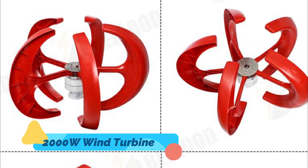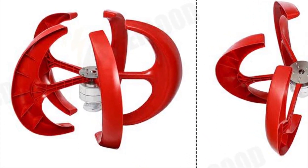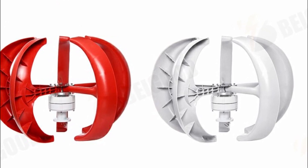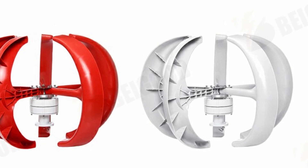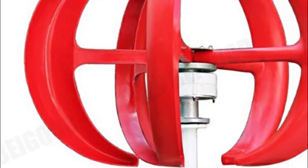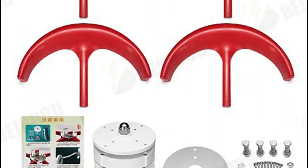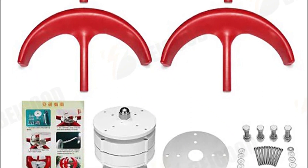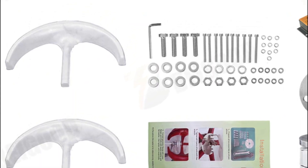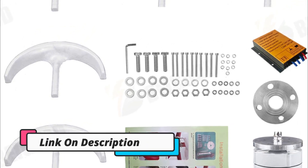5. 2000W Wind Turbine. The 2000W Wind Turbine Vertical Axis 12V 24V Motor Quick Start Home Farm Hybrid Street Light with MPPT Controller is an innovative product designed to provide clean and efficient electricity. It converts wind energy into electrical power, delivering high output in a compact, low-maintenance design. This turbine is easy to install and can start up in wind speeds as low as 2.5 meters per second. It takes advantage of the MPPT controller for efficient energy harvesting, and can switch between 12V and 24V voltage outputs, making it suitable for both domestic and commercial applications.